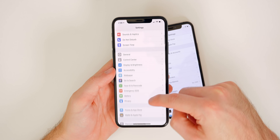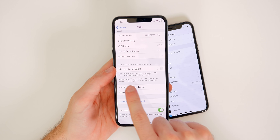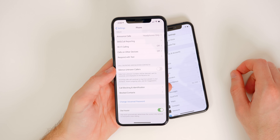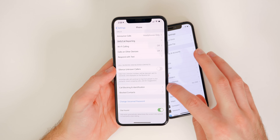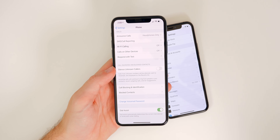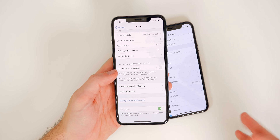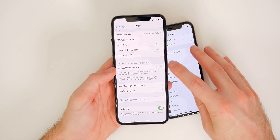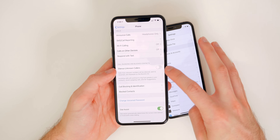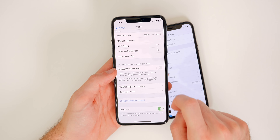Another phone call setting: go to Settings, then Phone, scroll down to Call Silencing and Blocked Contacts, and you'll see Silence Unknown Callers. Calls from unknown numbers will be silenced, sent to voicemail, and displayed on the recents list. Incoming calls will still ring from people in your contacts, recent outgoing calls, and Siri suggestions. The only reason I have mine turned off is because I sometimes anticipate calls from numbers not in my contacts, like a dealership. But if not, you may want to turn it on.